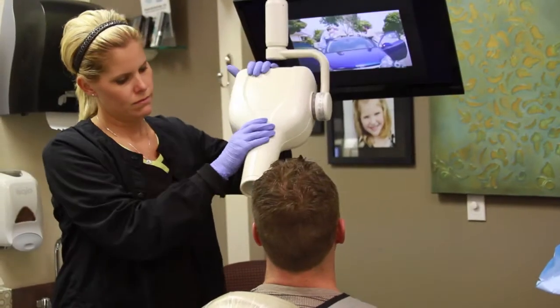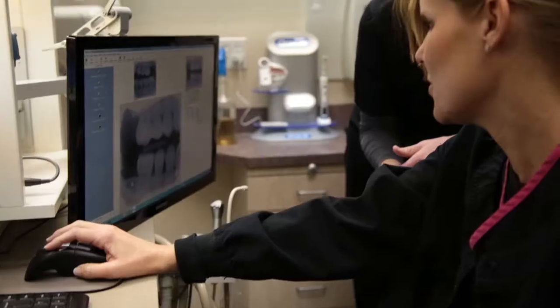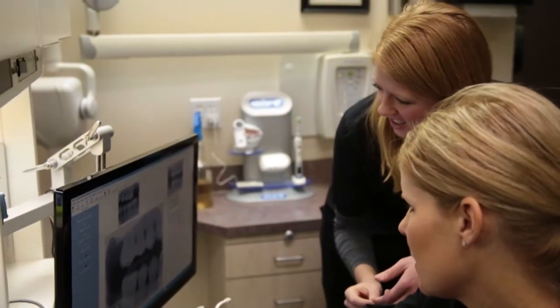Once you meet your hygienist, we will start by taking some x-rays and then we'll do some charting. We'll chart all the current dental restorations you have so that we have them on our record, and then we'll check your periodontal health.